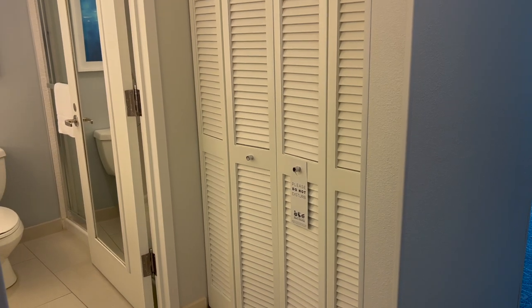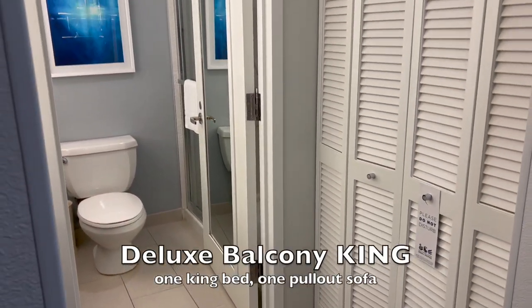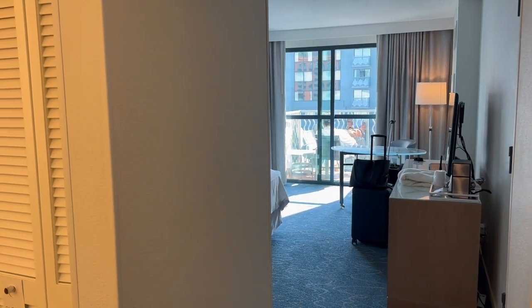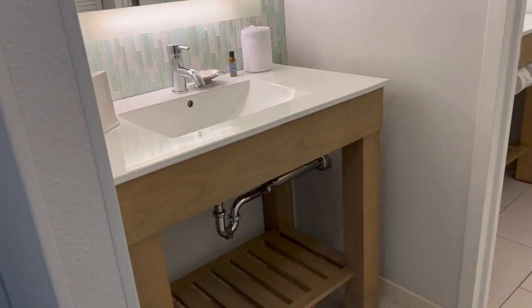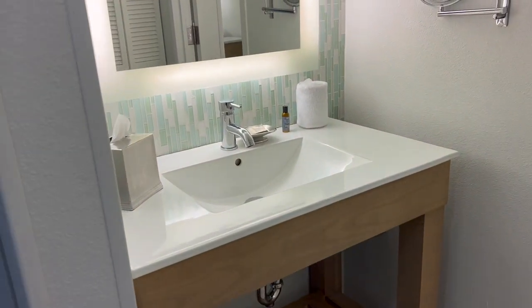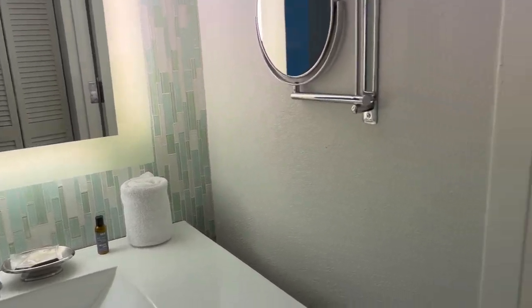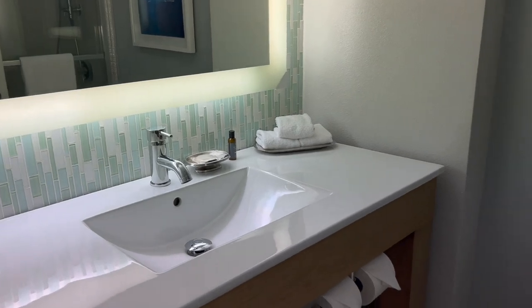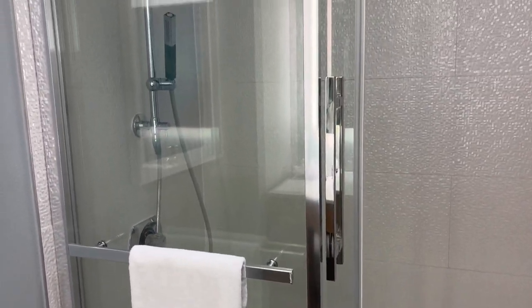This is a deluxe balcony room here at the Swan. To give you a lay of the land, you have a closet and a bathroom, then the main room, and we do have a balcony with a really pretty view. One of the things I love here is the split vanity — somebody can get ready, brush teeth, do makeup, whatever, and then someone else can also have access to the sink. In here you have just a regular toilet.